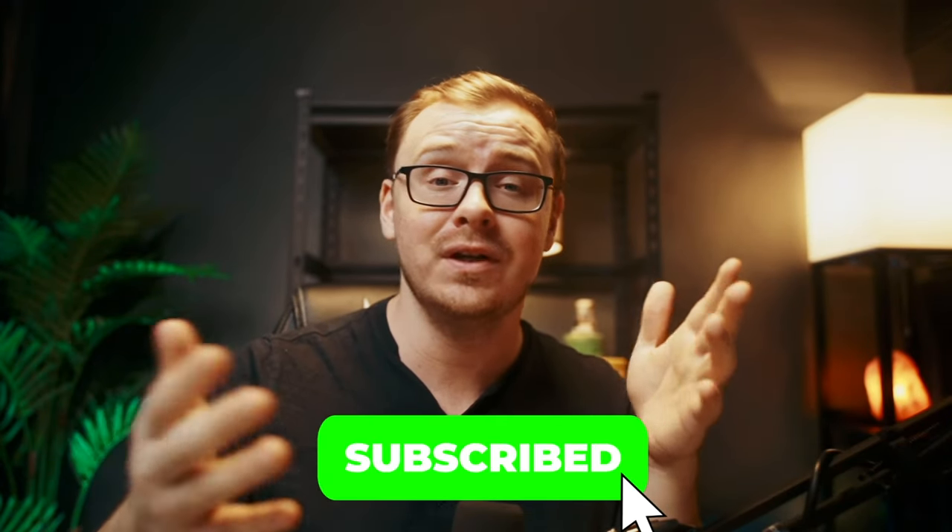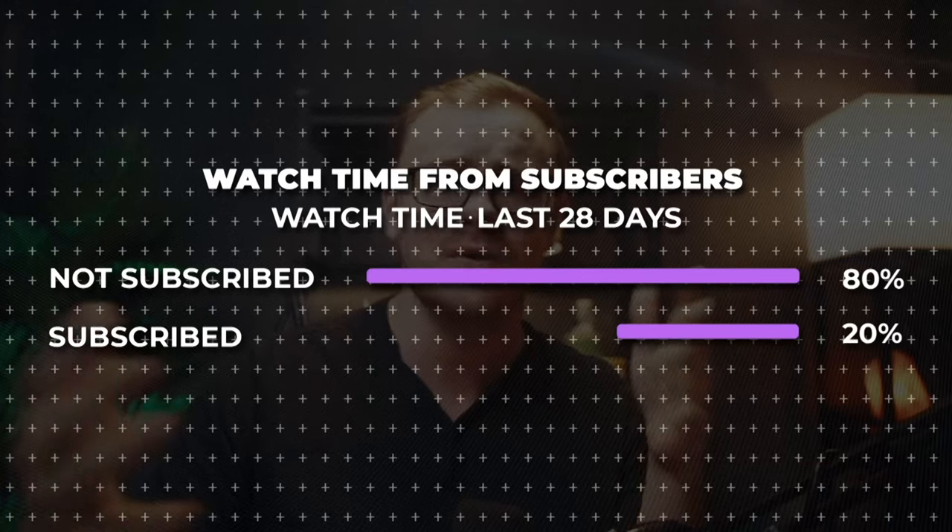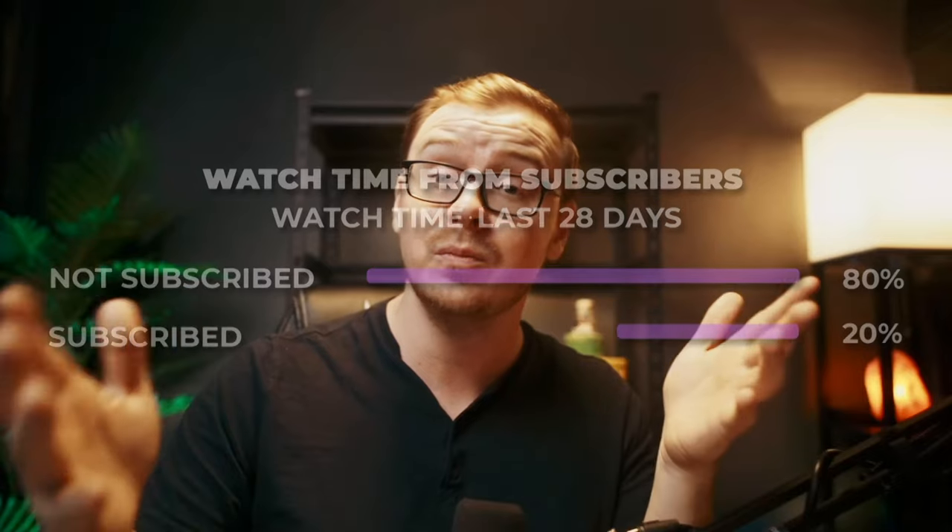By the way, if you've made it this far into the video, what have you been waiting for? Subscribe — I think only about 20% of you are subscribed and the rest of you are lurkers. Come on, don't be a lurker. Subscribe and ring that notification bell.